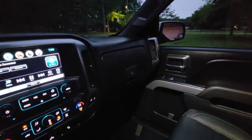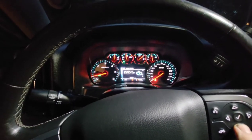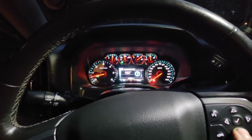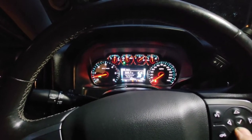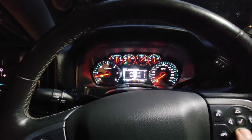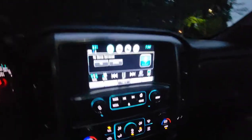Huge crew cab — love it. All the towing capacity. Black-on-black interior with a gray headliner, so I don't know if that counts as black-on-black, but I love the interior. I love all the bells and whistles — fuel economy, hours, trans-temp, everything. All the bells and whistles: Bluetooth, all the good stuff.